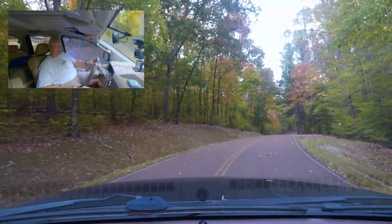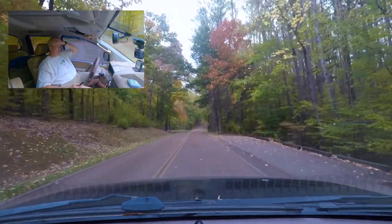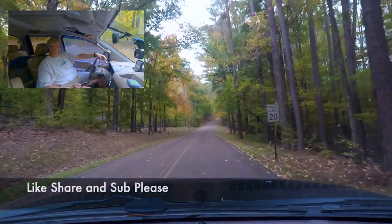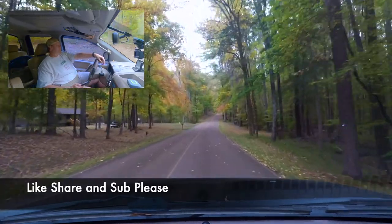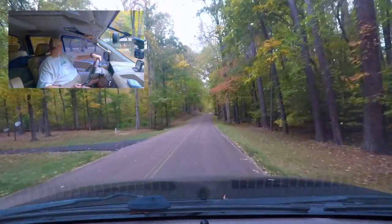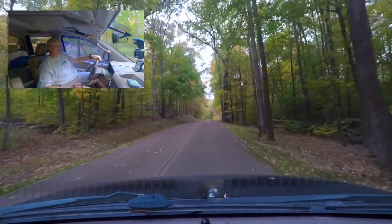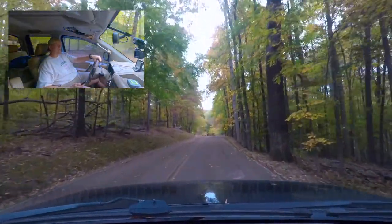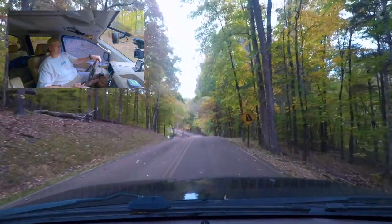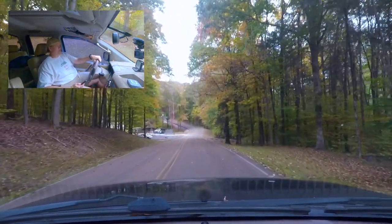We're going up to the main campground here at Mousetail Landing — that's a lot to say — Mousetail Landing State Park. I found the ranger's house. It's a really pretty park and fall is showing its colors. There's a truck sign — why is it like they're getting ready to launch that truck?